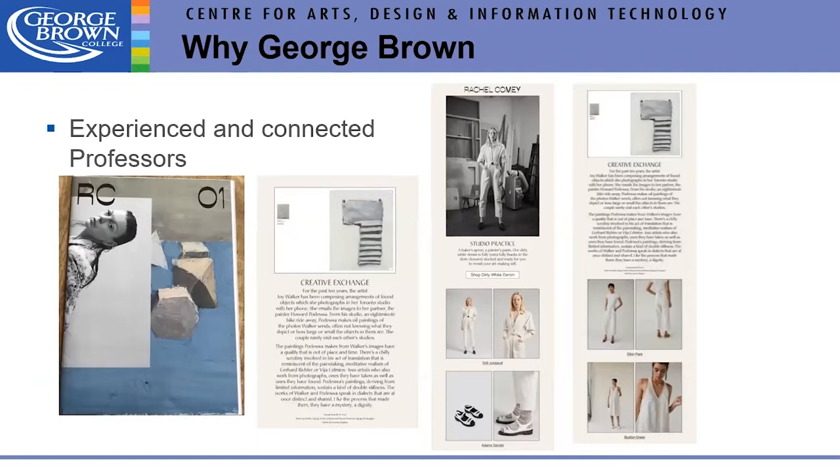Faculty member Joy Walker's art is featured in the Rachel Comey RC01Z magazine. We have over 48 faculty teaching in our fashion departments, and they bring an incredible wealth of experience and opportunities from the fashion industry.